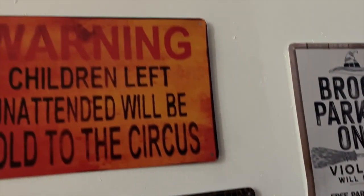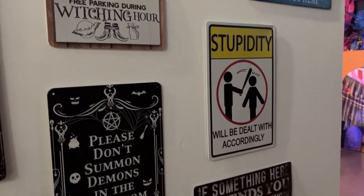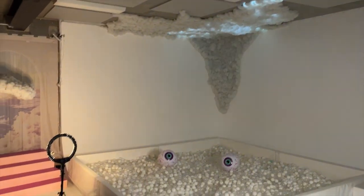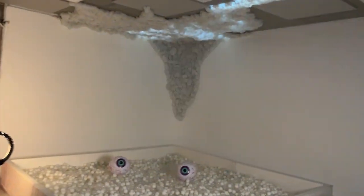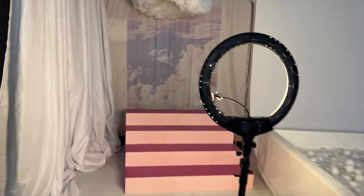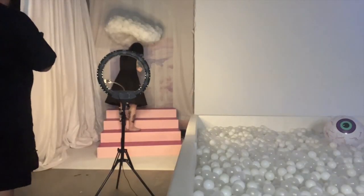If you walk through Platform Nine and Three-Quarters, you can head downstairs to an even bigger white ball pit and this amazing head-in-the-clouds setup. I love more ball pit! Head in the clouds — oh my god, that's so cool!